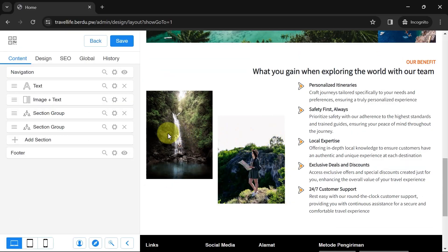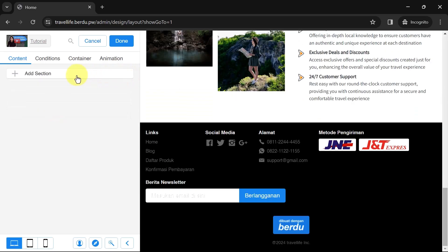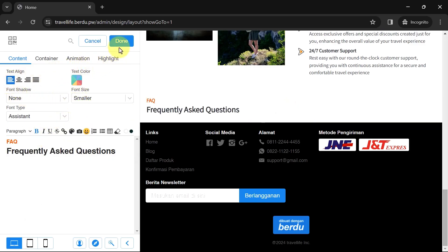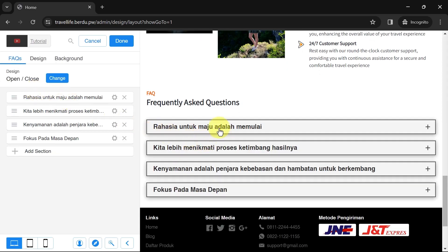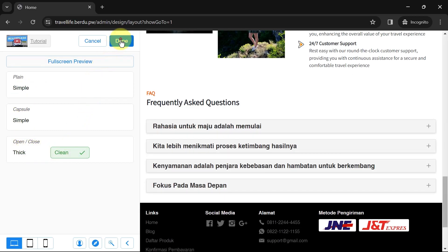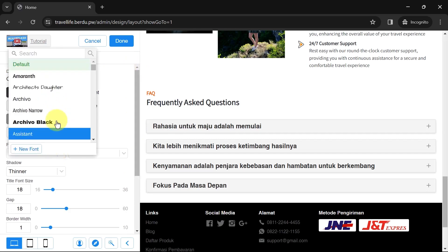Now let's create an FAQ (Frequently Asked Questions) section — a list of questions commonly asked by potential customers along with their answers. Add a new section and choose a section group, delete all default sections, then add a new text section and change its content to the FAQ title. Adjust font type, size, color, and position to match the previous title. Now add a new section and look for the FAQ section. Click Edit Design — here you have several FAQ design options to choose from. You can customize color settings, size, spacing, and more. For fonts I'll change both to Assistant.